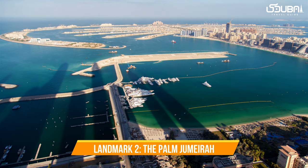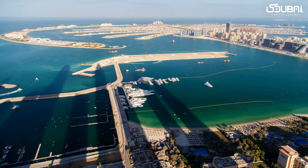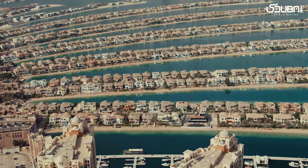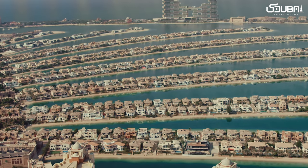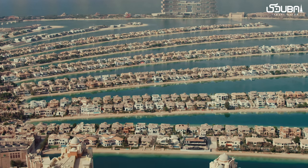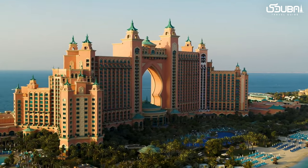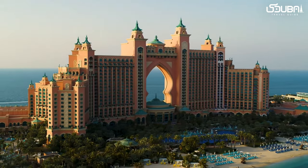Landmark two: The Palm Jumeirah. Next on our list is an architectural wonder — the Palm Jumeirah. This man-made island shaped like a palm tree is adorned with luxury resorts, residences, and the iconic Atlantis the Palm hotel. Its stunning layout and shoreline views are a sight to behold.